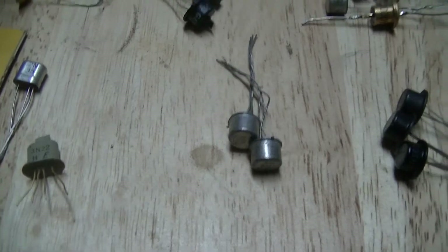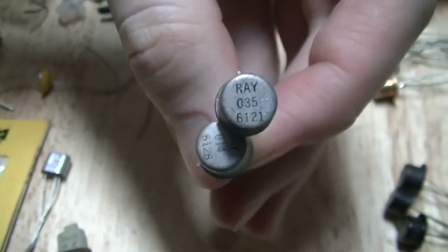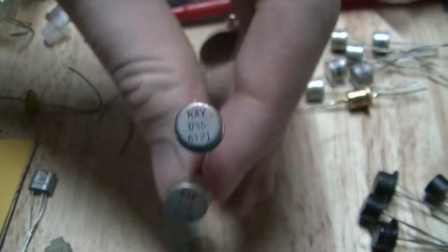There's a pair of Raytheon transistors dated 1961: one is an RAY-035 and the other is an RAY-014. They are week 26 of 1961 and week 21 of 1961 respectively.